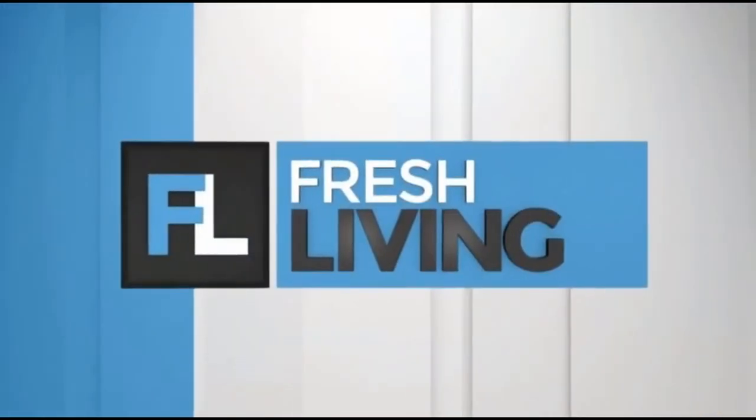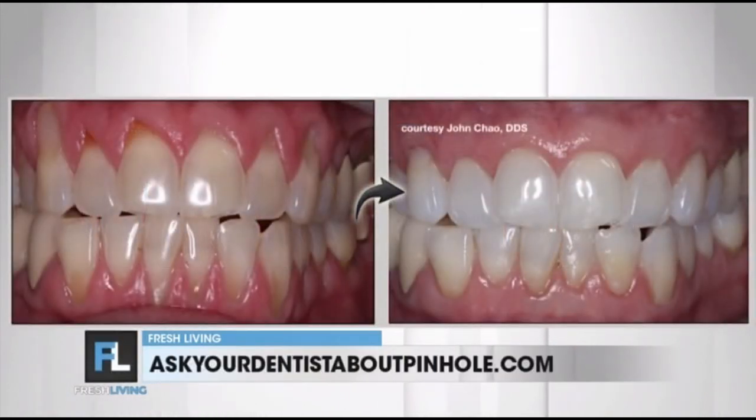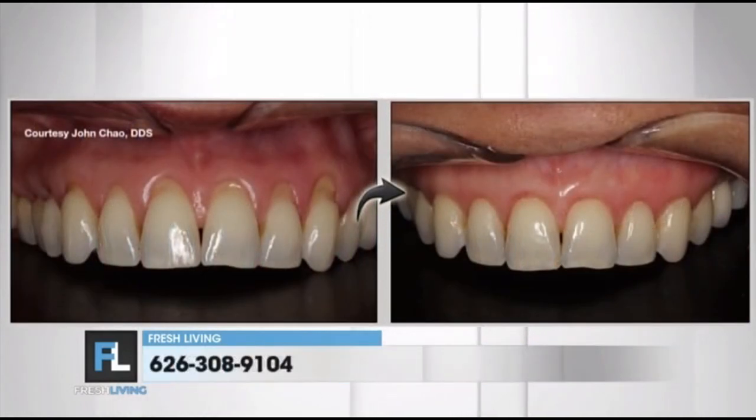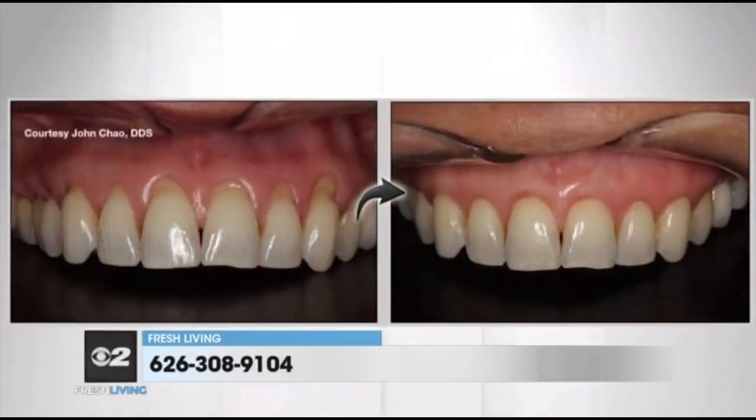If you're watching at home and you've been dealing with this issue, you can get in touch. Go to askyourdentistaboutpinhole.com, or search 'gum recession Salt Lake' to find a dentist that does this treatment. You can also call 626-308-9104 to find a dentist specifically trained in this procedure. Get those pearly whites back and be smiling big.